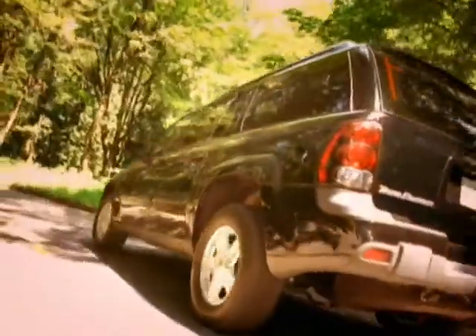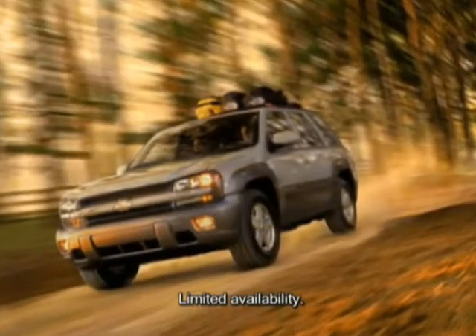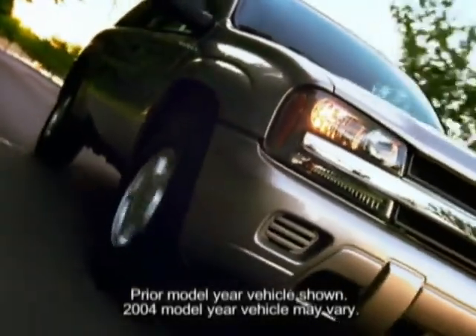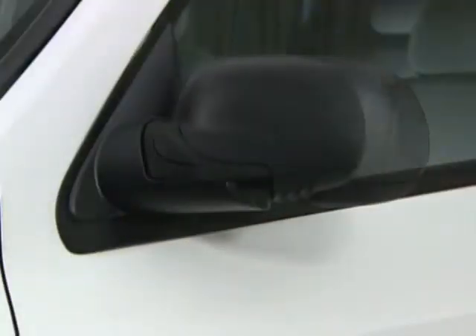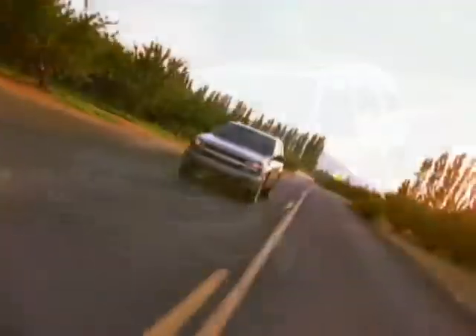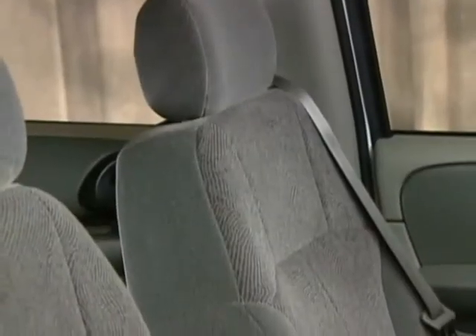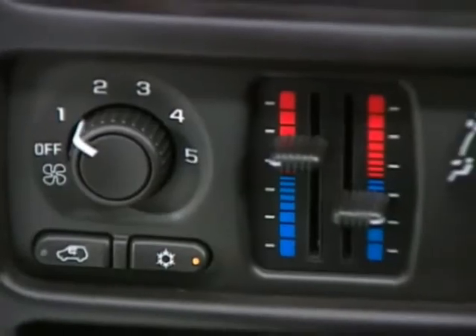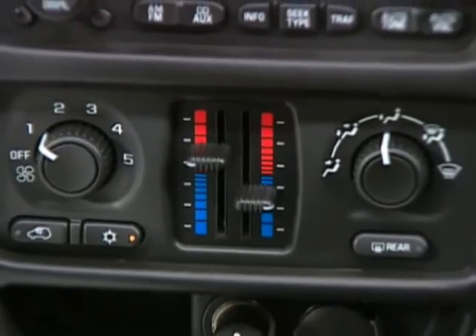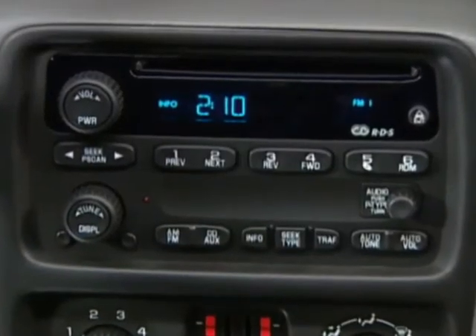Trailblazer and Trailblazer EXT are available in multiple trim levels: the LS, LT, and the North Face Edition. Standard LS exterior features include a grille with chrome bar and Chevy bow tie, dual composite halogen headlamps, outside rear view fold away mirrors, roof mounted side rails, 16-inch cast aluminum wheels, and a rear lift gate with lift glass and windshield wiper washer. Inside, LS features premium cloth front reclining bucket seats with driver side manual lumbar support, manual dual zone climate control, a second row 65-35 split folding bench seat, and an AM FM stereo with CD player and 6-speaker sound.